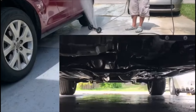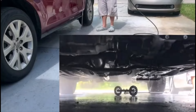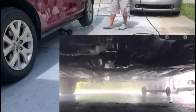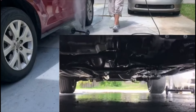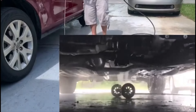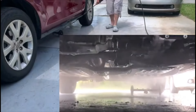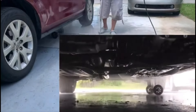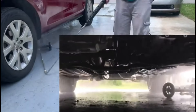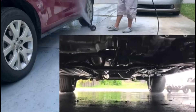Number 17. Efficiently clean hard-to-reach areas with Tool Daily's Dual-Function Undercarriage Cleaner. This 16-inch surface cleaner is designed for pressure washers, featuring an underbody car wash water broom and three extension wands. With a robust construction capable of handling up to 4,000 PSI, it ensures thorough cleaning with ease. Simplify your car maintenance routine with Tool Daily's versatile undercarriage cleaner.